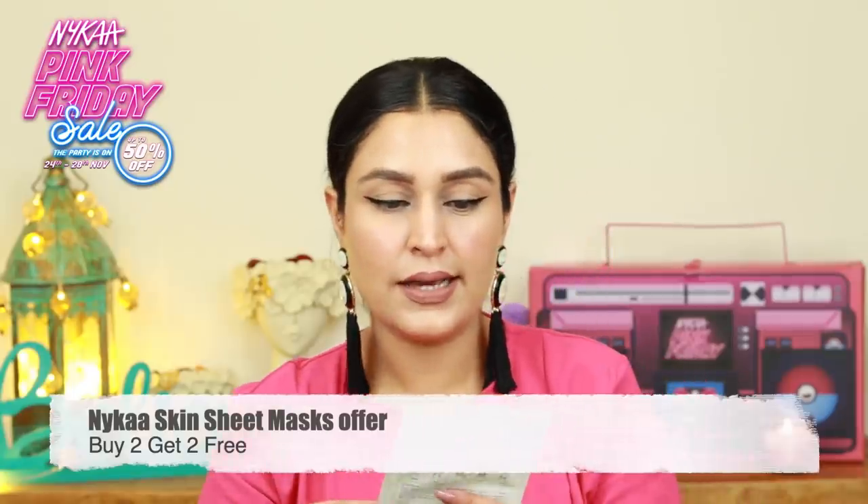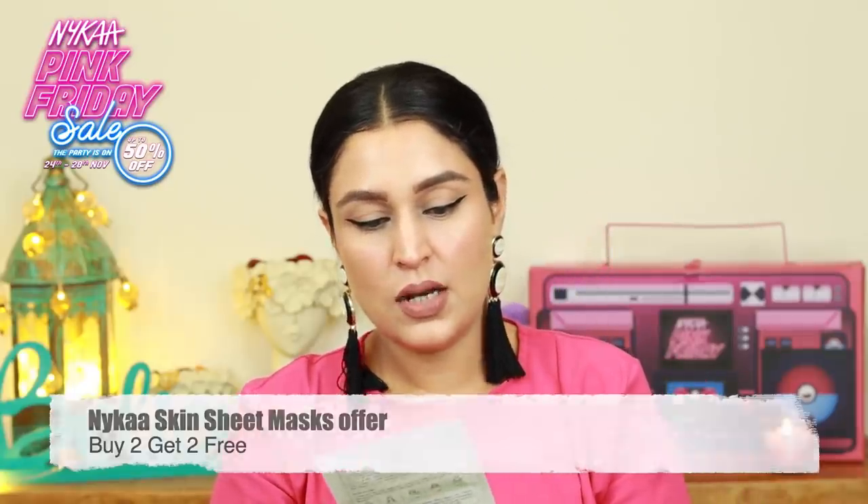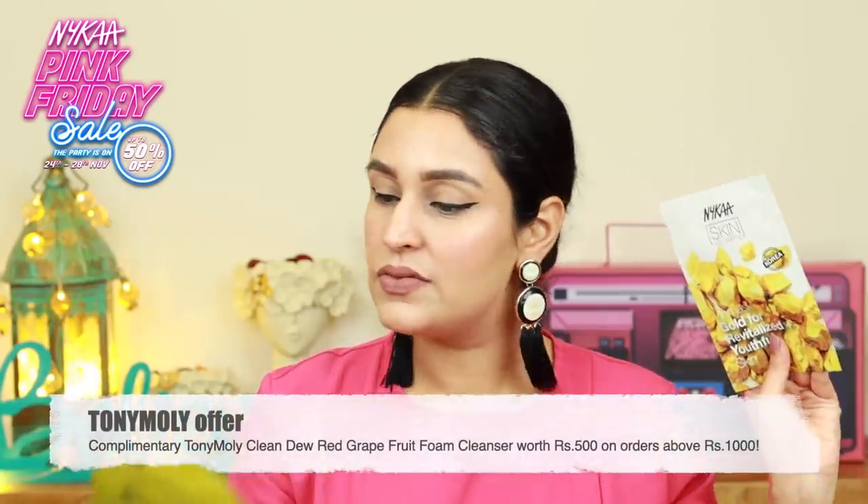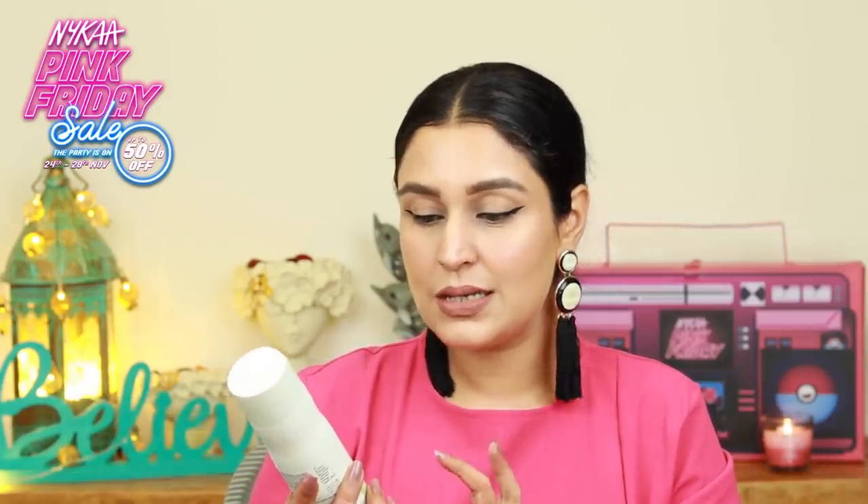The last two skincare products are two sheet masks. I have the Nykaa Skin Secrets Unmasked Gold Revitalize Youthful Mask and then the other one is from Tony Moly — this is the I'm Lemon Sheet Mask. And the last two products are two hair care products, which is the Vela Elements Renewing Shampoo — this is a 91% natural origin ingredients, sulfate-free and silicone-free shampoo. Definitely trying out this one, let me know if you want me to review it.